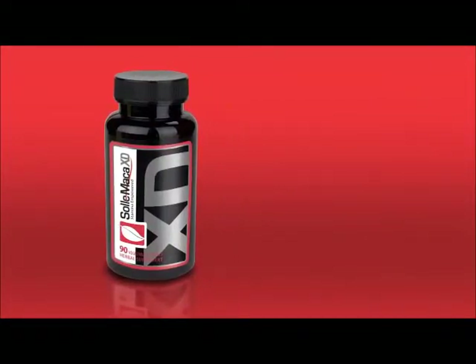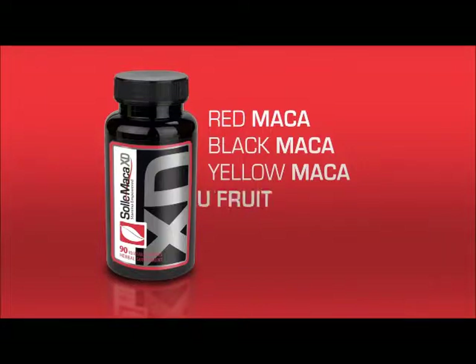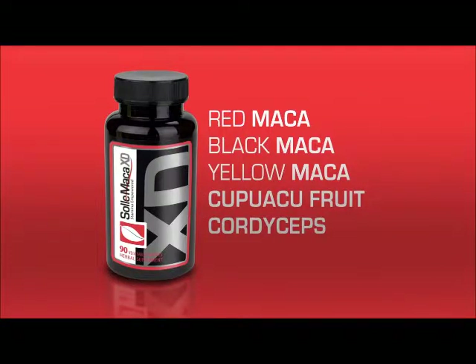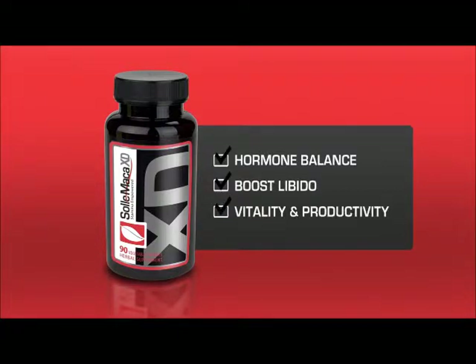Soul Maca XD is a cutting-edge formula that is a unique blend of three different kinds of maca, cupuassu fruit, cordyceps, and damiana. This formula will support hormone balance, boost libido for both men and women, and increase overall vitality and productivity.